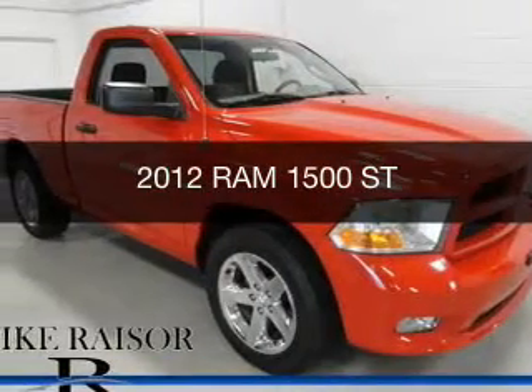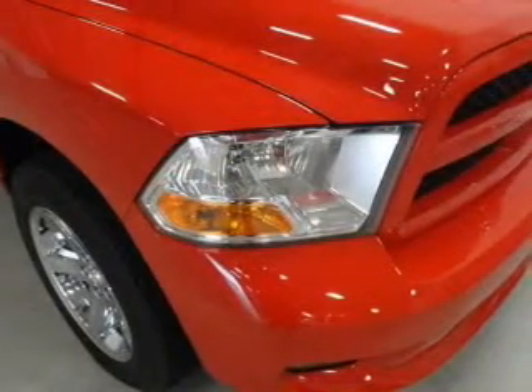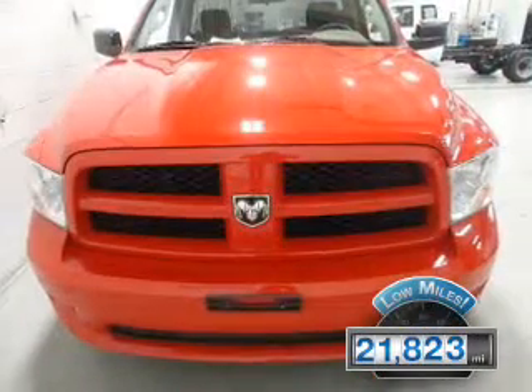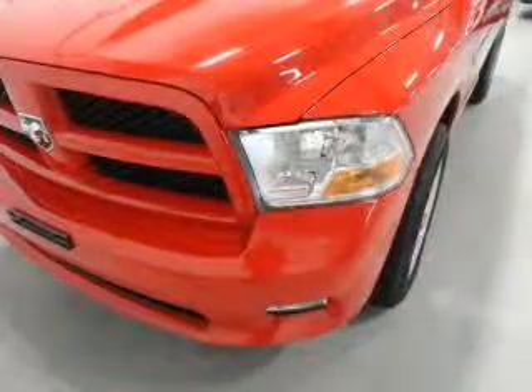This is a used 2012 Ram 1500 powered by rear wheel drive, a 5.7 liter 8-cylinder engine, and an automatic transmission. With fewer than 25,000 miles, this vehicle has a long road ahead.